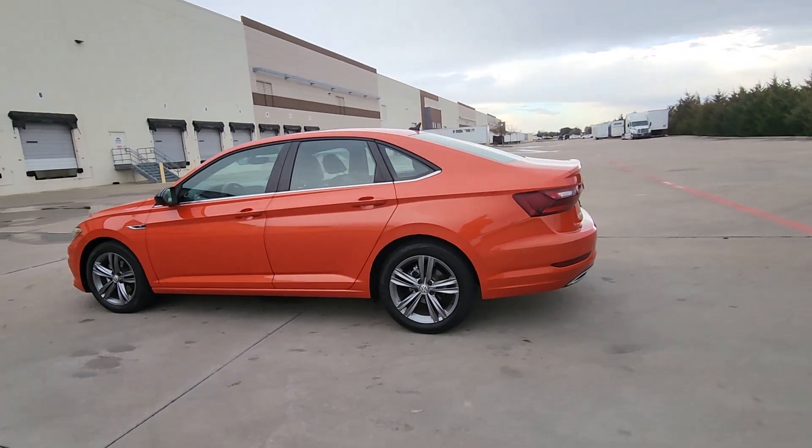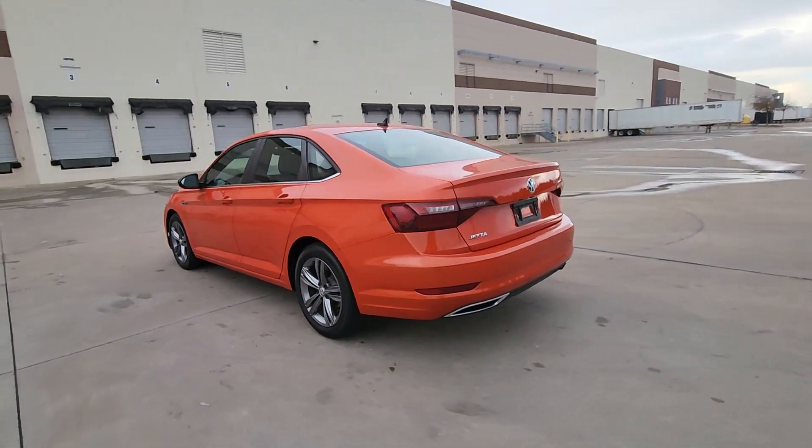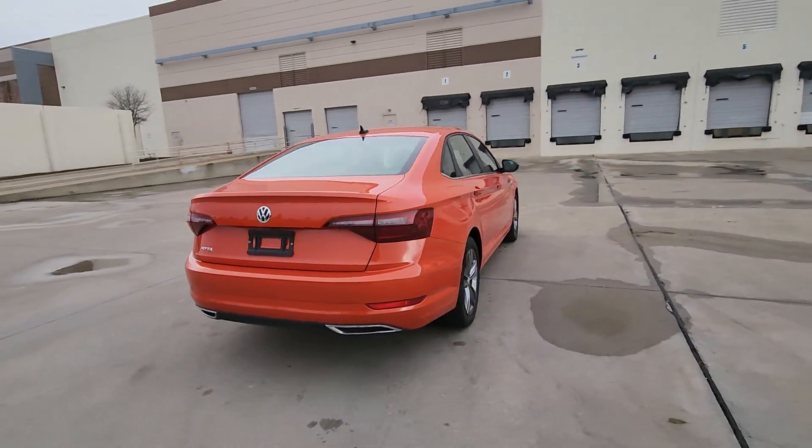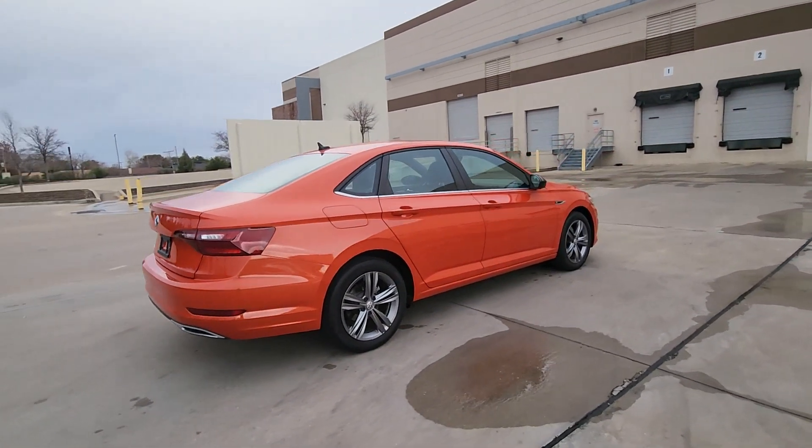Get into a car with value. 2020 Volkswagen Jetta. With less than 35,000 miles on the odometer, here's a comfortable, modern Jetta that's as fun to drive as it is practical.